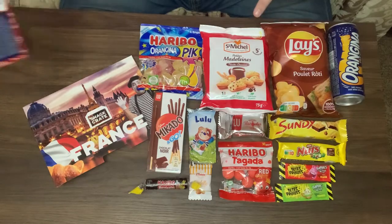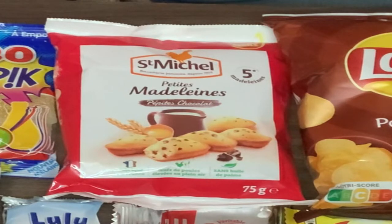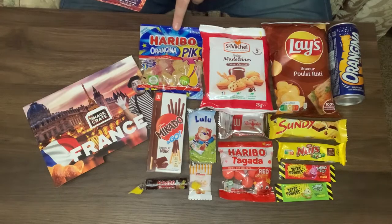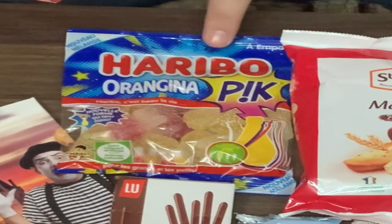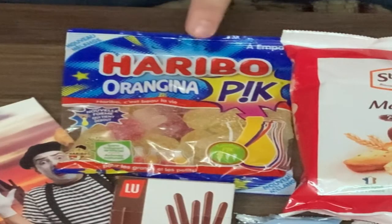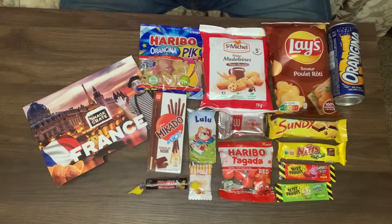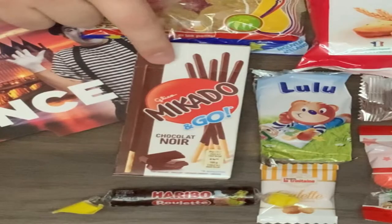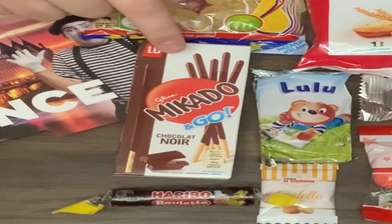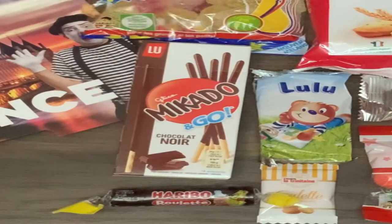Next we have the Lay's Poulet Roti — these crispy potato chips are bursting with the succulent flavor of savory roasted chicken in French country style. Next to it we have the St. Michel Madeleines, named after the royal chef of King Louis. These divine little cakes are soft, buttery, and lightly sweetened — a must try for any dessert lover. And we have the Mikado Chocolat Noir: buttery biscuit sticks dipped in rich dark chocolate, ideal with a café au lait or as a snack on the go.